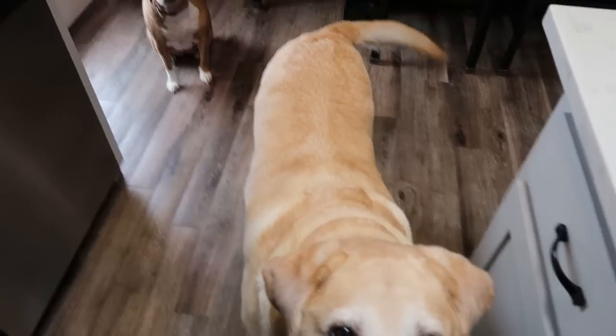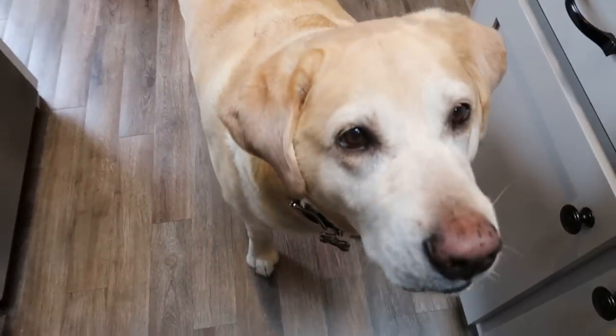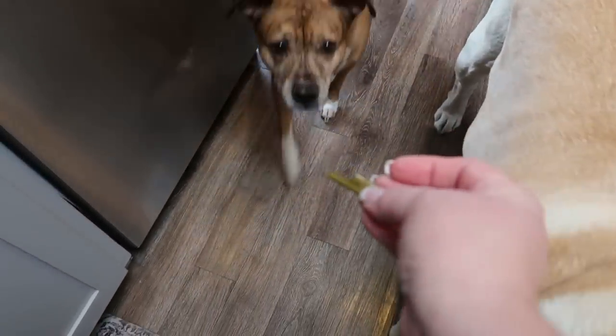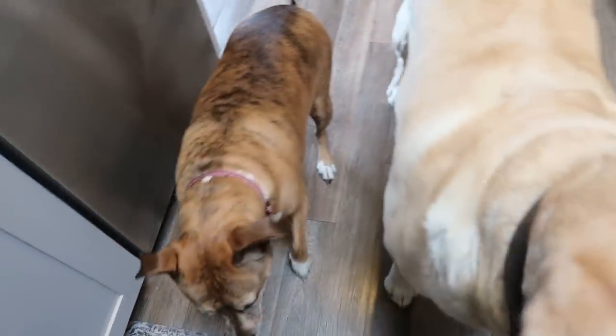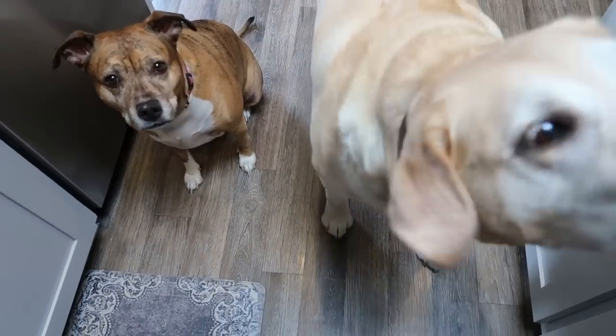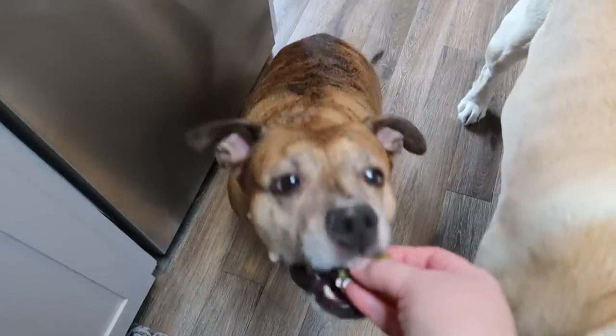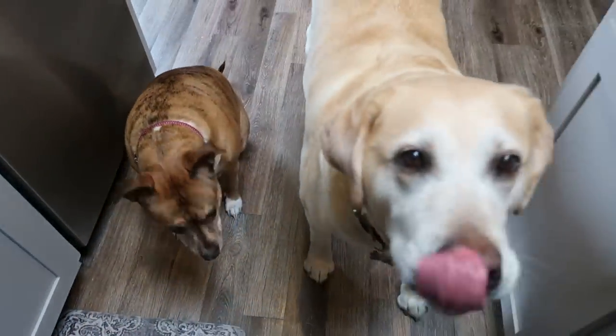Two other people need a little lunch. They get green beans after our meals. Come here, everyone. Good boy. Lola, come here. Good girl. Good job, guys.